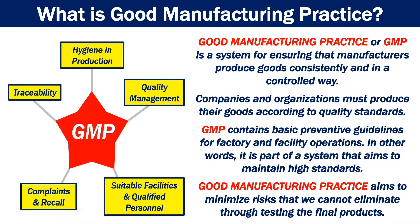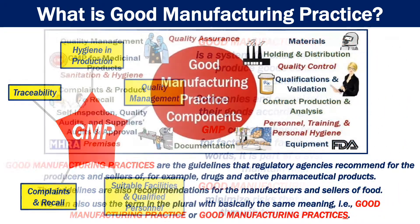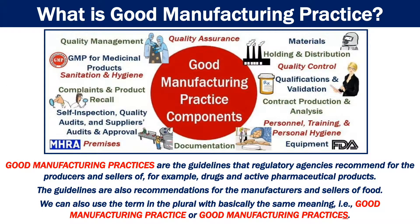Good Manufacturing Practice aims to minimize risks that we cannot eliminate through testing the final products. Good Manufacturing Practices are the guidelines that regulatory agencies recommend for the producers and sellers of, for example, drugs and active pharmaceutical products. The guidelines are also recommendations for the manufacturers and sellers of food.